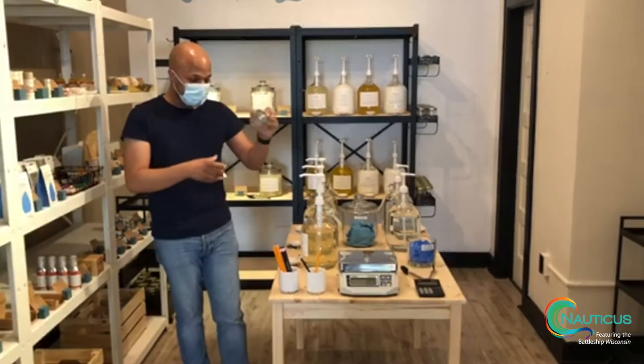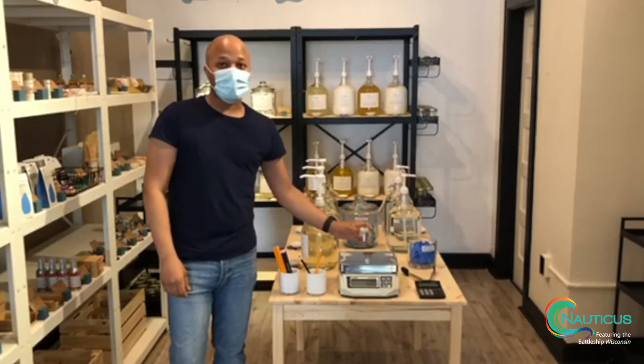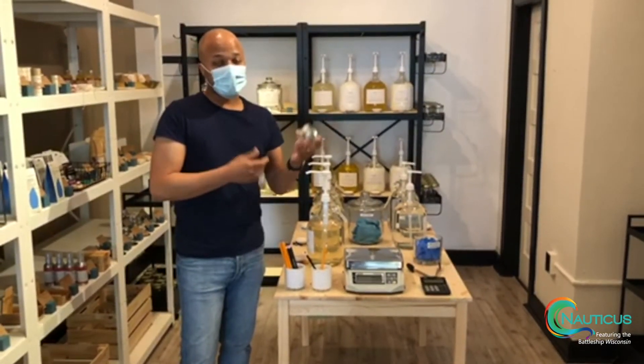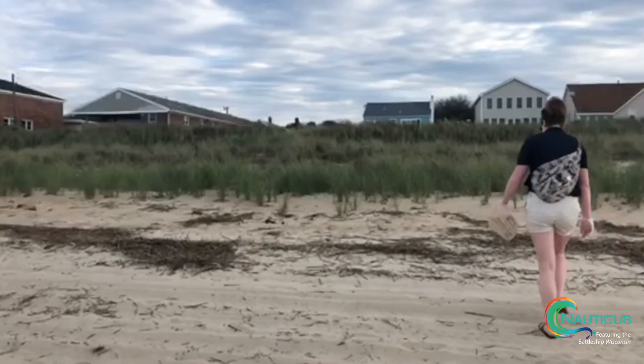And then when you're done, you put the lid back on and re-weigh it. When you come to the register, we'll take the new weight, deduct the original weight, and then you just pay for this particular item by the ounce.